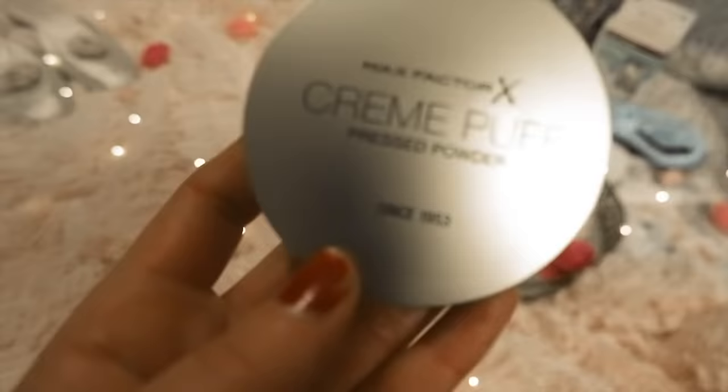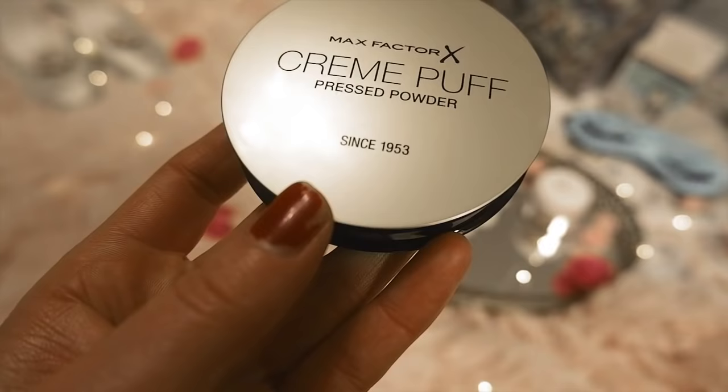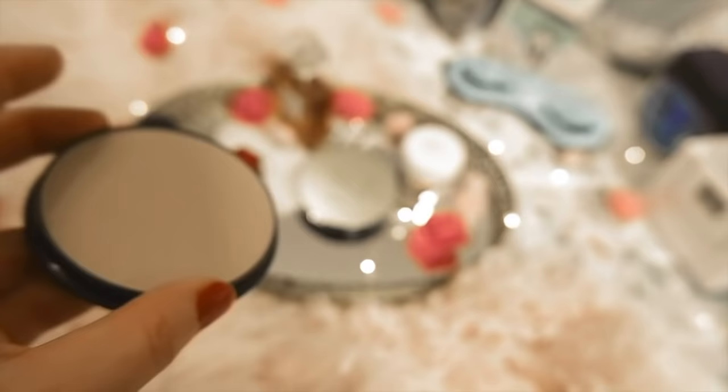The first Max Factor product is the Cream Puff Foundation, from 1953. In the photos at the Max Factor museum, it had a really pretty sea foam blue-green packaging, but now it's a gold color — I kind of wish it was the old packaging because it's so much cuter. I got this one on Amazon. You can't buy it in the US or Canada anymore; I think it's just in Europe now. It actually has really good coverage — it's more of a coverage powder than something to reduce shine. I think I got a little too dark, but I really like it in terms of coverage.